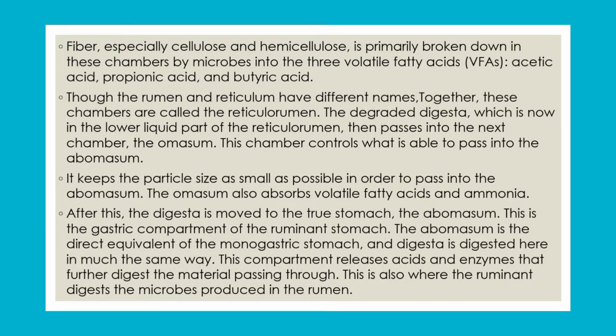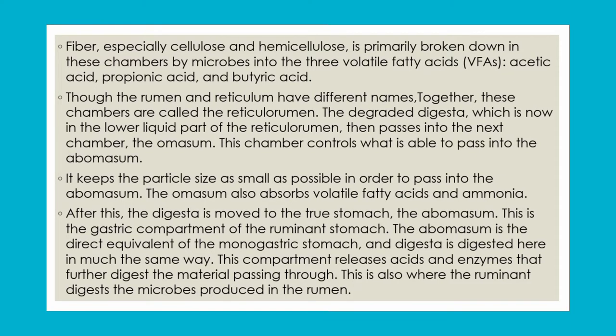Fibers, especially cellulose and hemicellulose, break down into volatile fatty acids like acetic acid, propionic acid, and butyric acid. Further fermentation releases acetate, propionate, and butyric acid as energy sources for the host, as discussed in the diagram. The rumen and reticulum together are combined and called the reticular rumen.